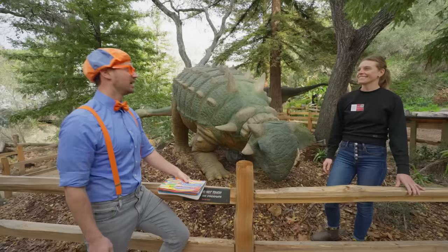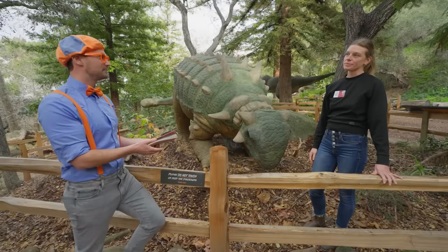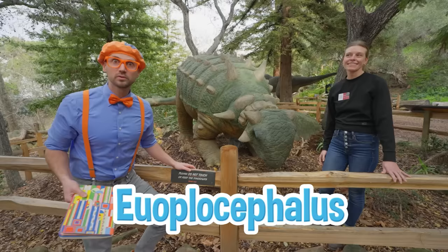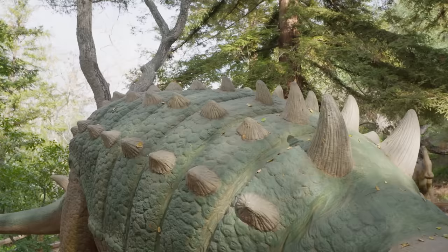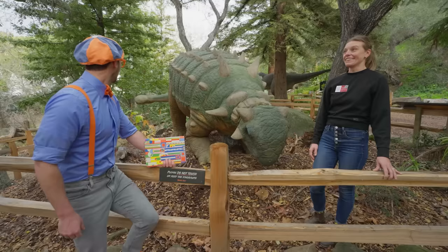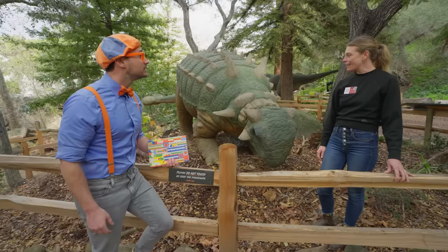Hi, I'm Jenna, I'm the director of education. That's cool — so that means you know a lot about dinosaurs? I do know a lot about dinosaurs. My friends and I were just trying to think of this dinosaur's name. Do you know its name? I do — this is an Euoplocephalus. It's covered in armor from its head all the way down to its tail. It's got spikes on its back, horns on its head, and even a club tail — and really thick armor skin.